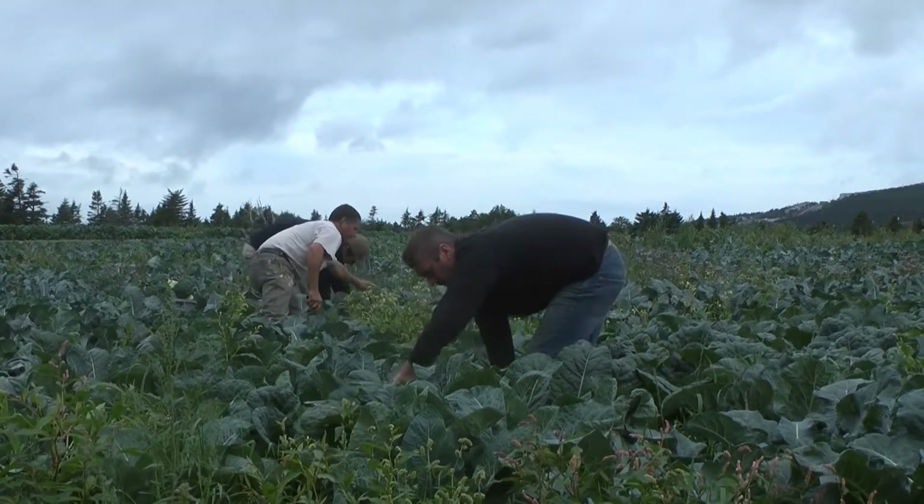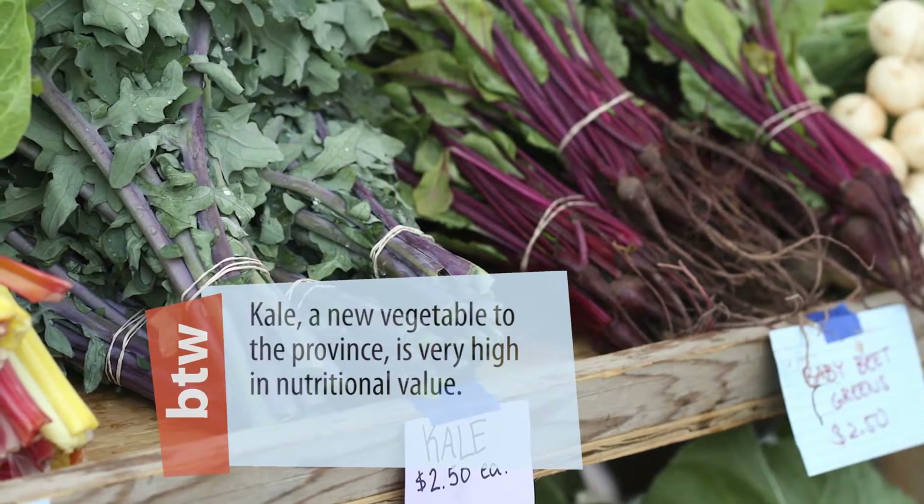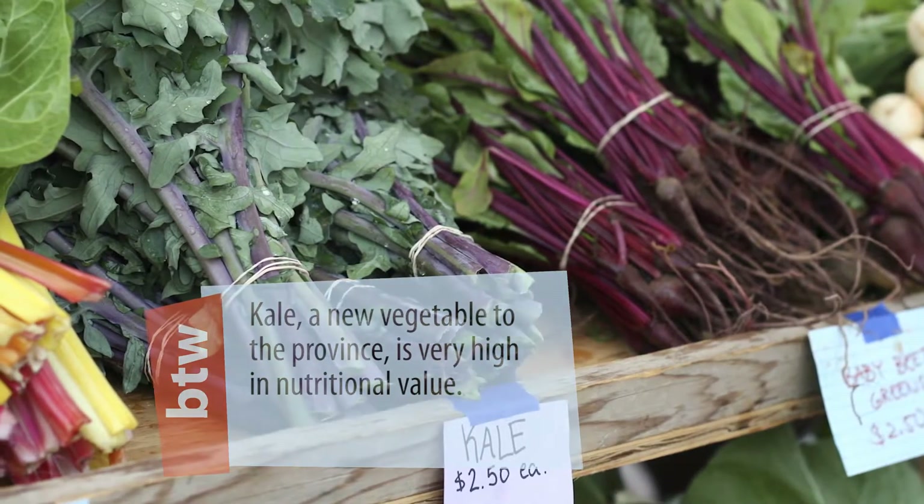We grow traditional vegetables — your cabbage, turnip, potato and carrots. But we also grow a lot of vegetables that you don't typically think of growing here in Newfoundland: zucchini, artichokes, sweet corn, kale, collards. Basically what we do here on this farm is we grow as many different varieties of vegetables as you possibly can in our climate.